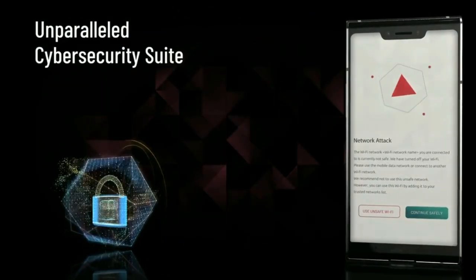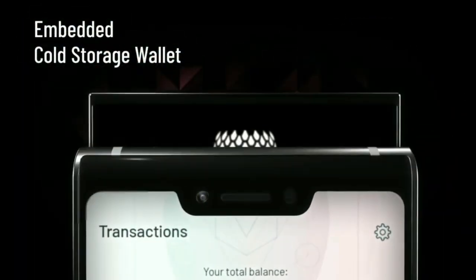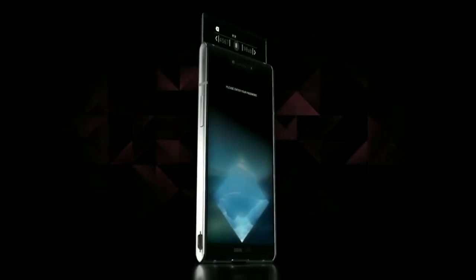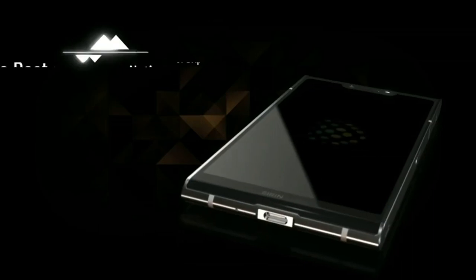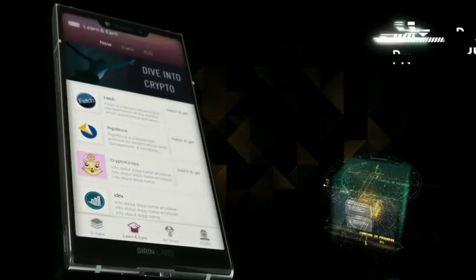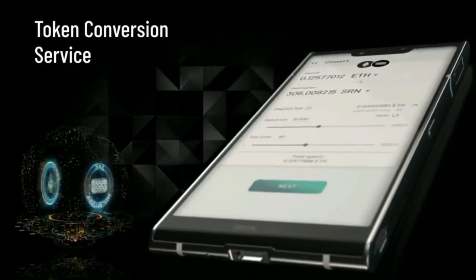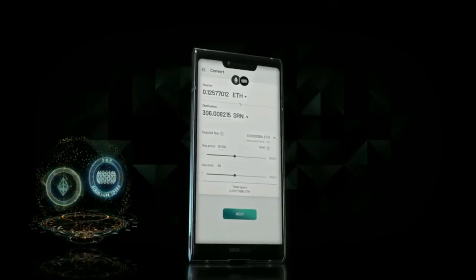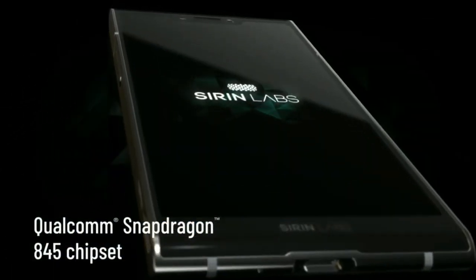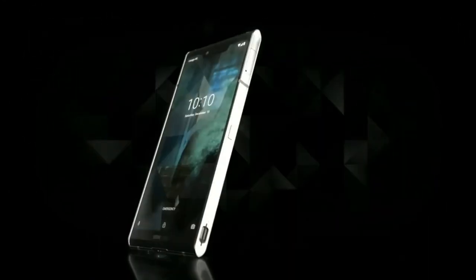The Finney U1 is a gem in the blockchain space, offering an exclusive payment mode for secure purchases, cyber protection through a behavioral-based intrusion prevention system, secured communication, and three-factor authentication. Buy this amazing smartphone for its blockchain-enabled secure transactions, multi-layer security suite, and decentralized applications. These are the five most secure smartphones you can consider buying.